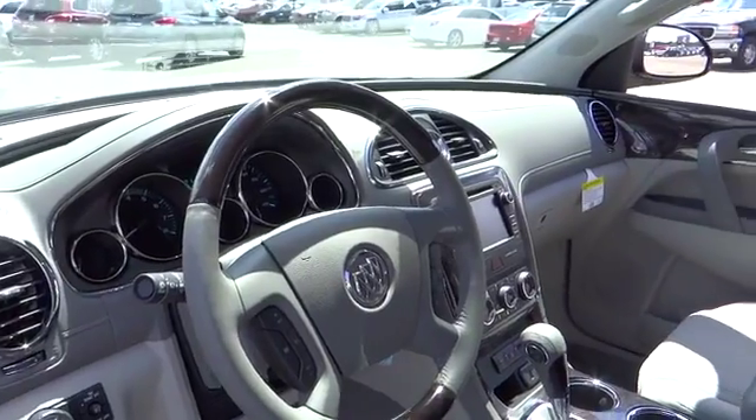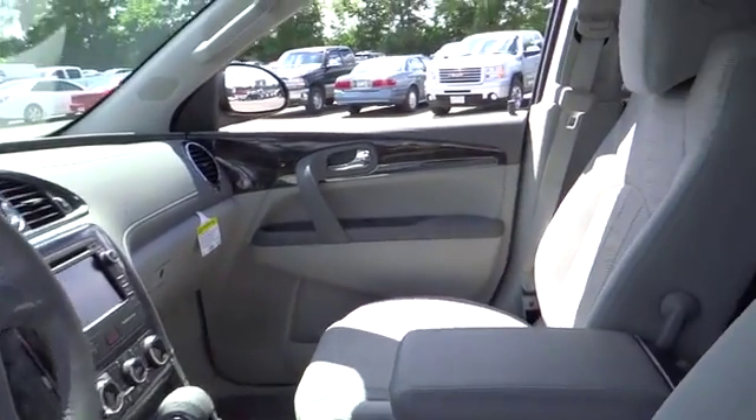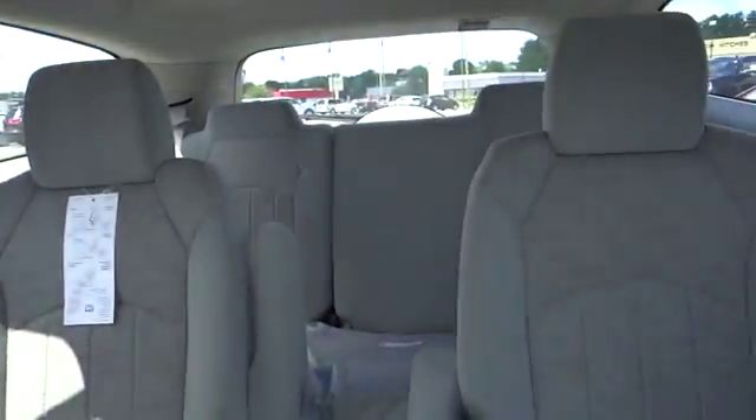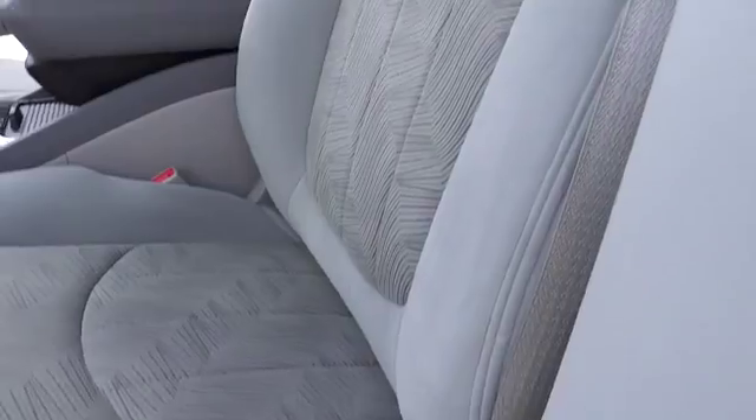Cruise control, auto-dimming rear-view mirror, PPO, FWD, AM-FM stereo radio, rear defrost, climate control, passenger airbag, power door locks, child safety locks.